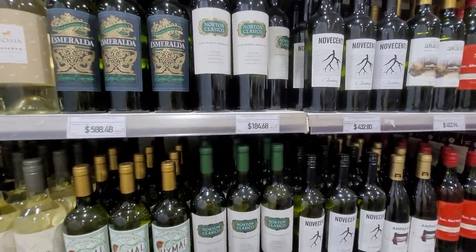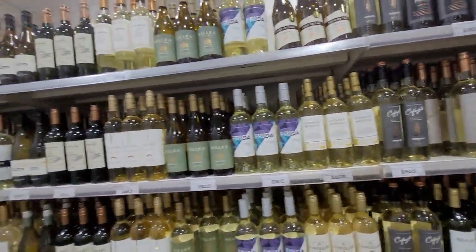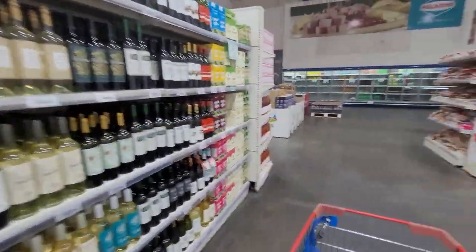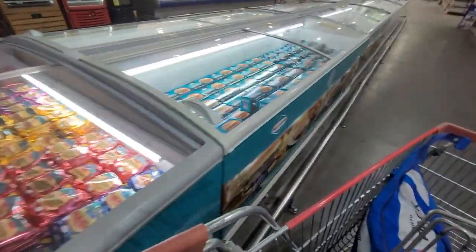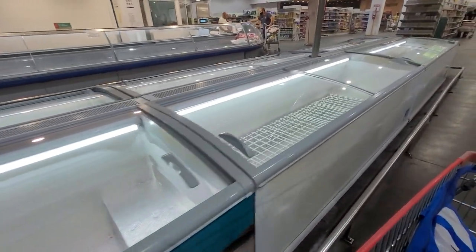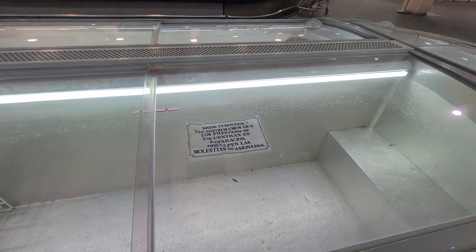I'll probably do a vlog explaining the exchange rate — I don't have all the answers but I could try. The prices range from 100 pesos going up. Here we have a little freezer with burger patties — beef is very big here in Argentina. These freezer sections are empty; they said they're repairing them, that's why they're empty.